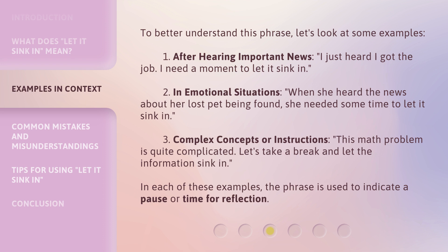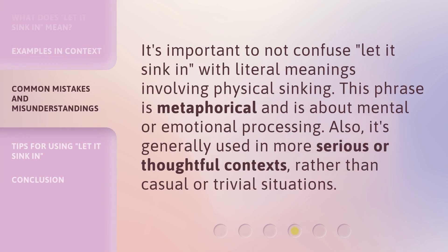In each of these examples, the phrase is used to indicate a pause or time for reflection. It's important not to confuse 'let it sink in' with literal meanings involving physical sinking. This phrase is metaphorical and is about mental or emotional processing. Also, it's generally used in more serious or thoughtful contexts, rather than casual or trivial situations.